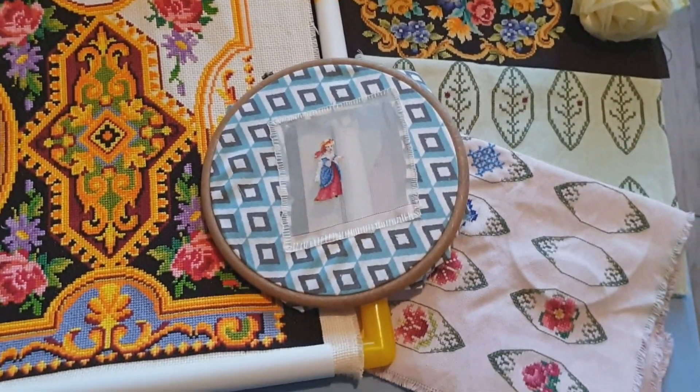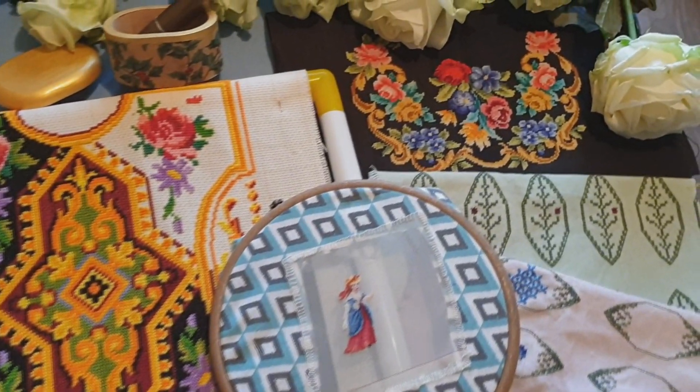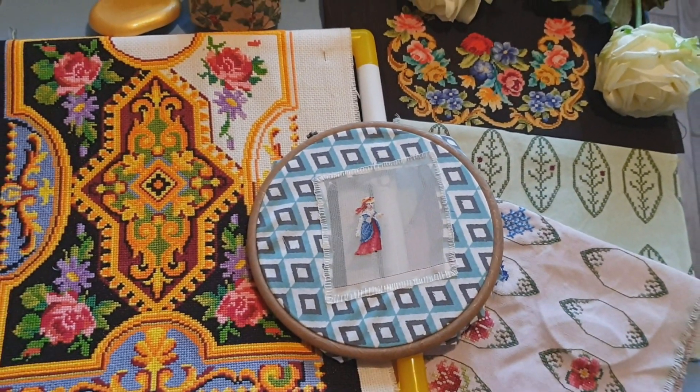И мои небольшие процессы. Я их вышиваю очень редко, и они в основном дорожные. Но тем не менее их сейчас не так много осталось. Думаю, скоро я их закончу и начну новое.